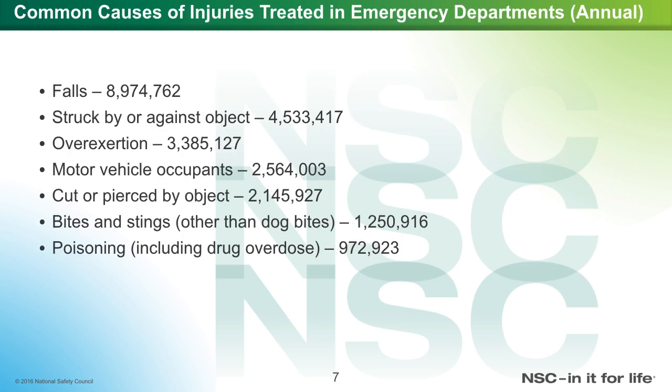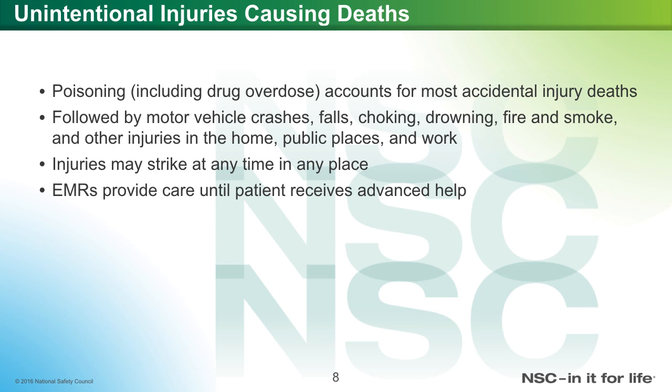This slide covers common causes of injuries treated in the ED annually. Falls account for about 8.9 million visits. Struck by an object: 4.5 million. Overexertion: 3.3 million. Motor vehicle incidents: about 2.5 million. Cut or pierced by objects: 2.1 million. Bites and stings other than dog bites: about 1.2 million. Poison including drug overdose: about 972,000. Regarding intentional injury deaths, poison including drug overdose accounts for most accidental injury deaths, followed by MVA, falls, choking, drowning, fire and smoke, and other injuries in the home, public areas, or work.